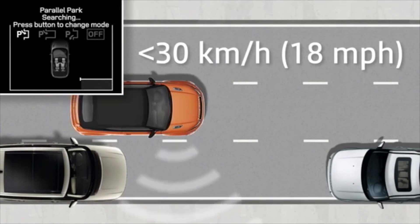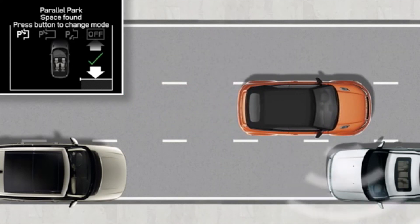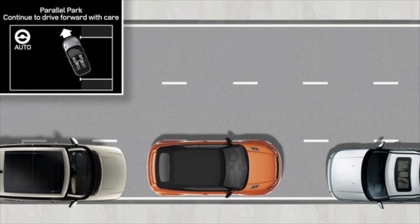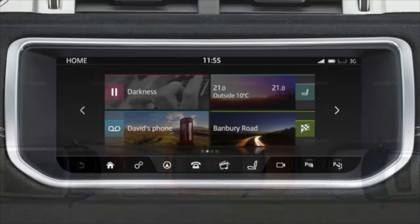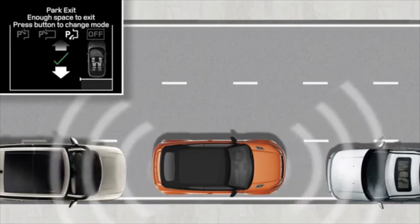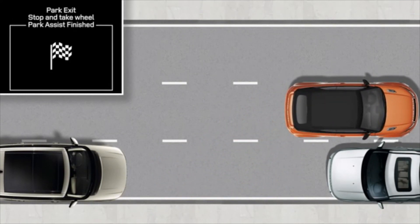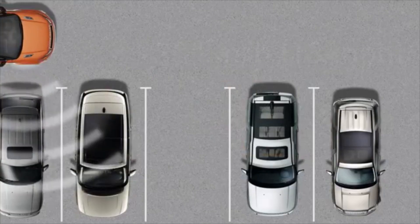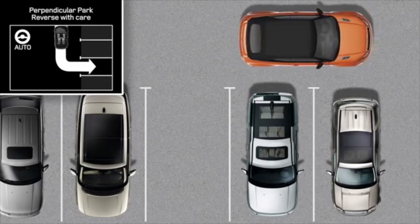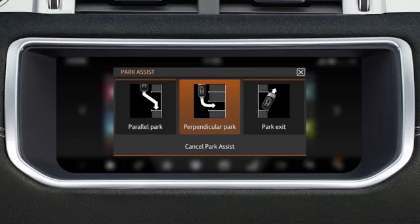Park Assist consists of parallel park and parking exit. Using sensors, this optional feature identifies parking spaces and helps to parallel park in tight spots. The screen prompts the driver to select reverse, then automatically steers the vehicle into place while the driver stays in control using the brake. Parking Exit provides the same assistance to maneuver out of the space. Perpendicular Parking is an optional addition that automatically assesses whether the chosen space is wide enough before steering the vehicle centrally into place.